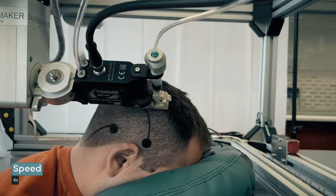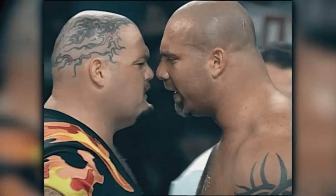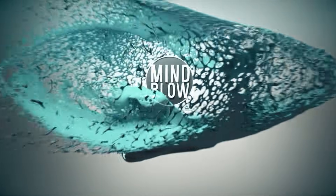They can measure various bodily functions like blood pressure, heart rate, and different compounds in sweat, all while making you look like Bam Bam Bigelow. This is the latest in science news. This is Mind Blow.